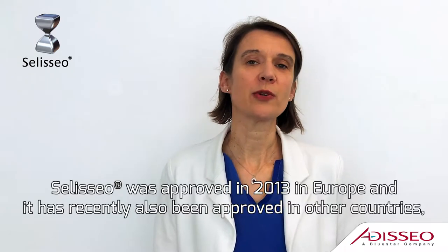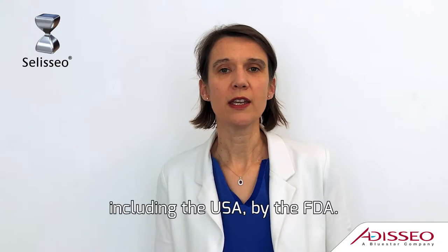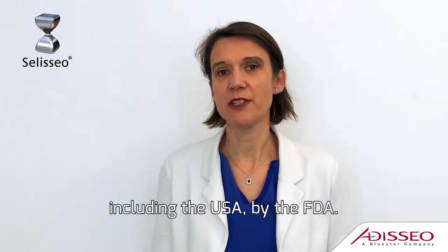CELICEO has been approved in 2013 in Europe, and it has been followed by the other countries, including recent approvals in the US by the FDA.